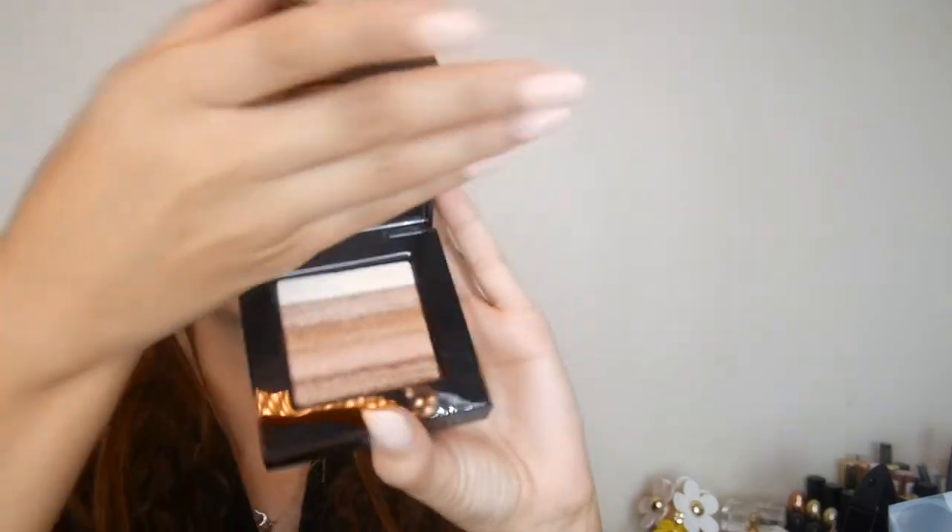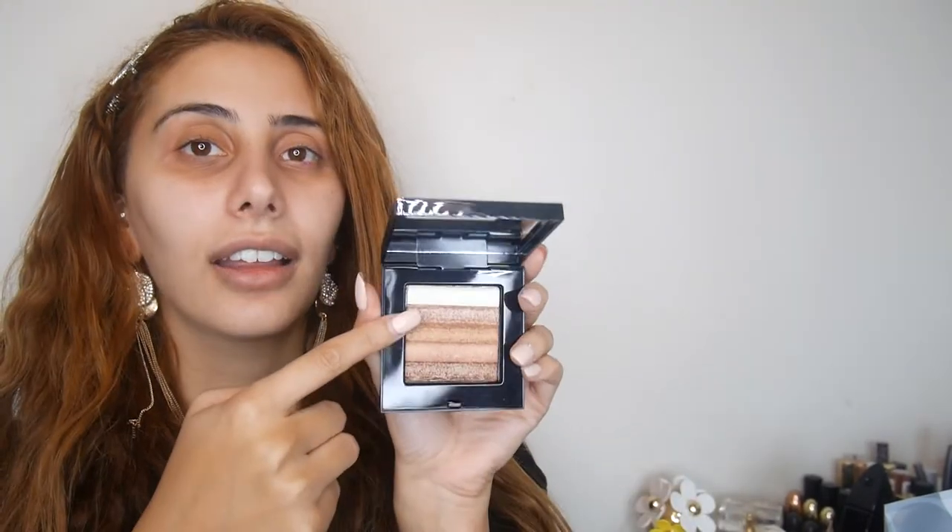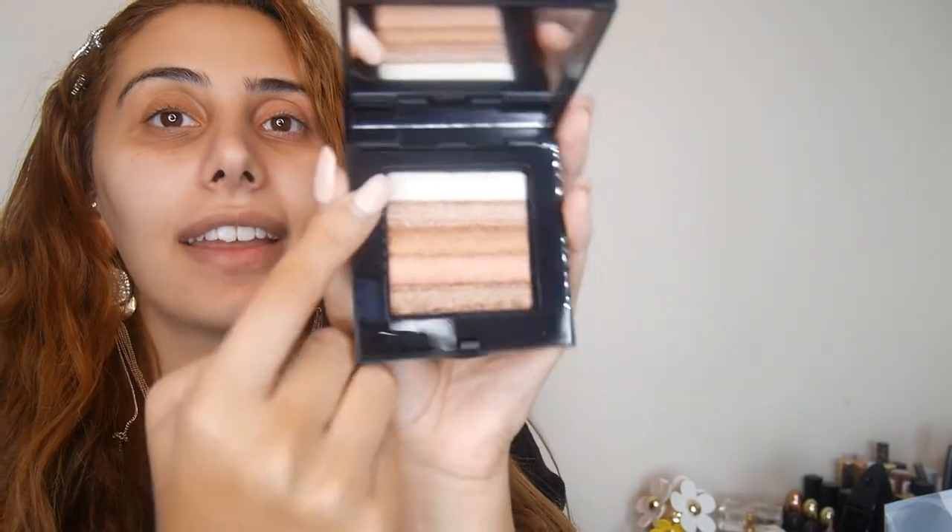They did send me the Bobbi Brown bronzer and I already really love this so there's no surprise with this one. I highly recommend it for pretty much every single skin tone because you can get two of the colors and mix them, or you can just use all of them. I tend to use all of them.